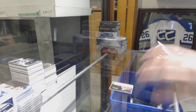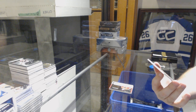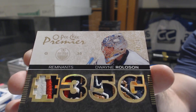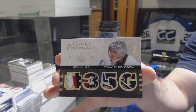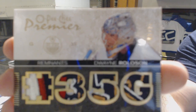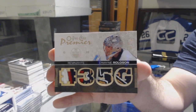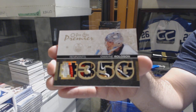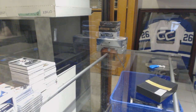Holy sick patches! Number 2 of 20 — O-Pee-Chee Premier Remnants quad patch for the Oilers — Dwayne Roloson. Those patches are nasty. SBA had an acetate Young Guns Buchnevich. 15-16 Black — this feels like the booklet pack for sure, this thing is gigantic. We've got for the Penguins, numbered to 2349 — Mario Lemieux.